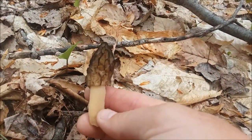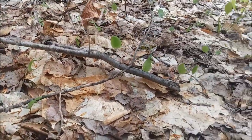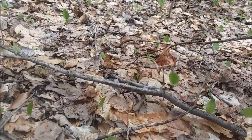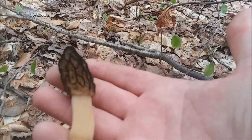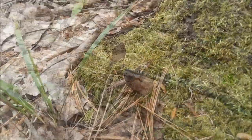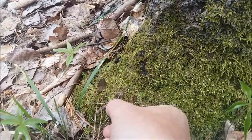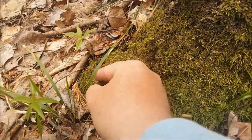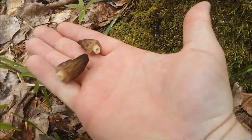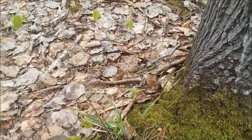Here we have another one — another good-sized one. They're so hard to find; they really know how to hide. But that's what makes it so exciting — the thrill of being able to find these things is a good feeling. Here we got a couple more, just some little ones, but I'm going to pick them anyway. They're going to go with the steaks I'm cooking tonight on the grill. They're definitely popping right now — this is a good time of year.